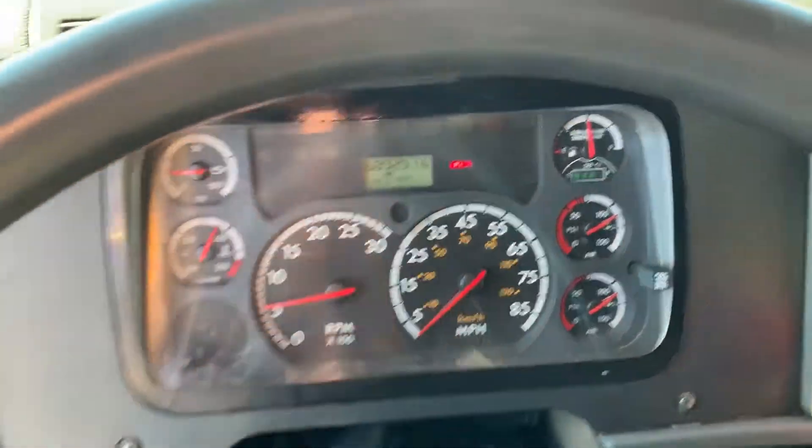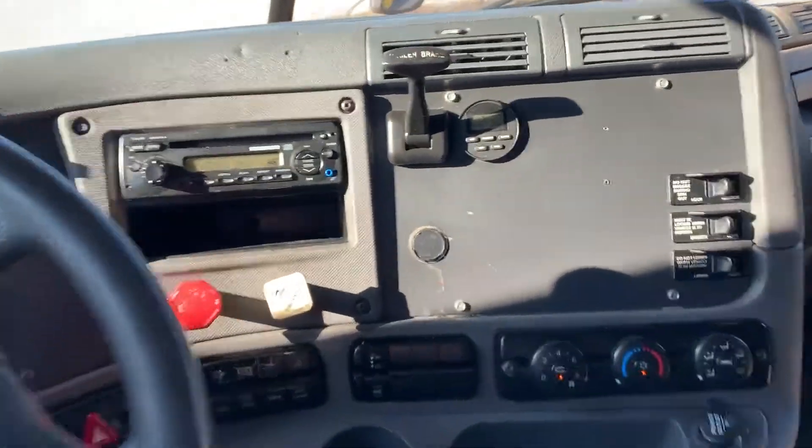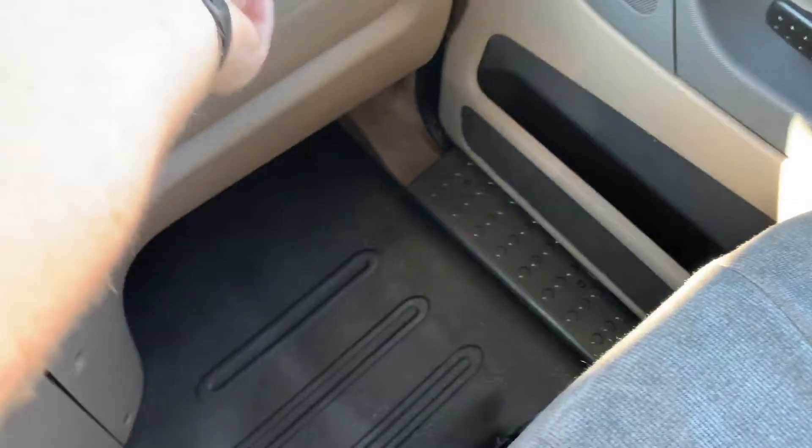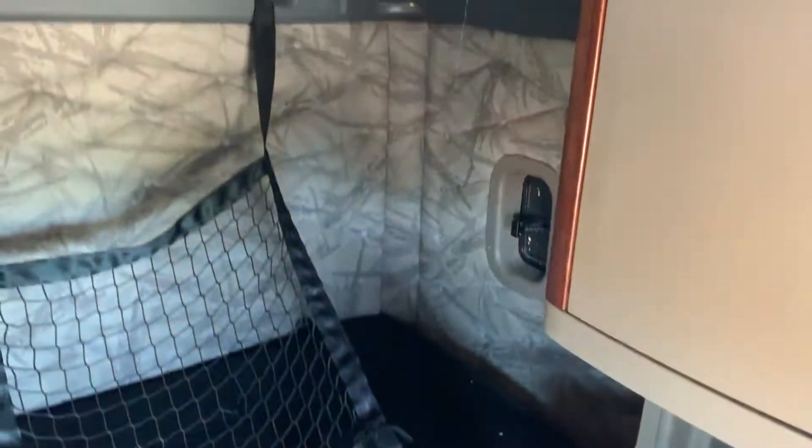689 on the miles. It's got cold AC and hot heat. 455 horse at a 355 rear end ratio, and a 228 wheelbase.